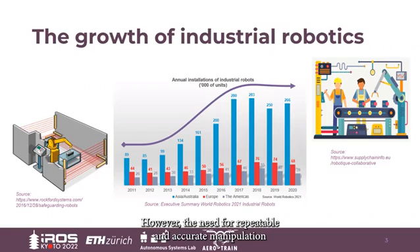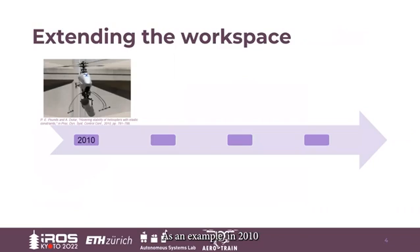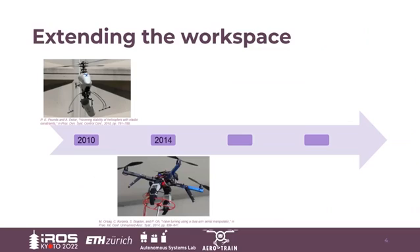However, the need for repeatable and accurate manipulation was soon met by the need to extend workspace. This way, aerial manipulation would work. As an example, in 2010 there was one of the first works regarding aerial transportation of a pipe with a helicopter. In 2014, we moved toward more complex interaction by designing an aerial manipulator capable of turning bolts.